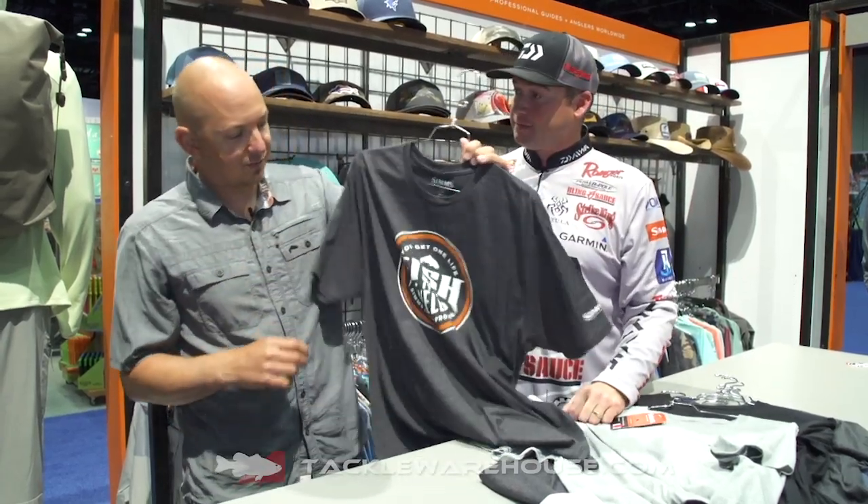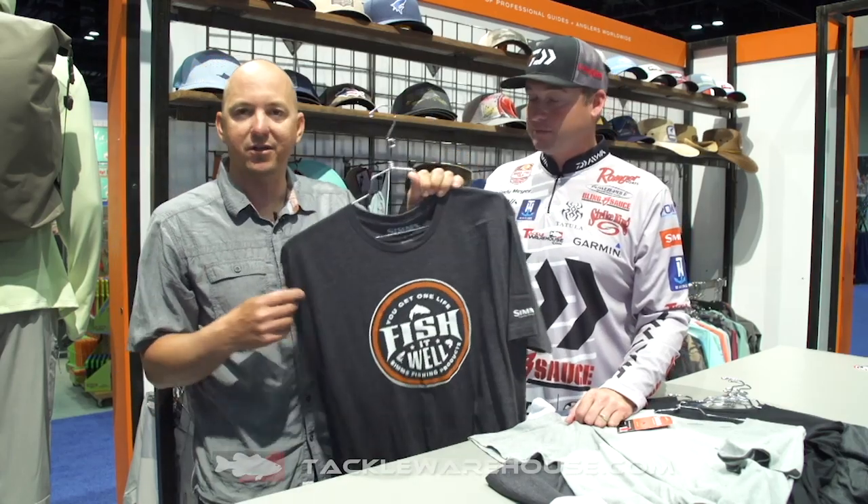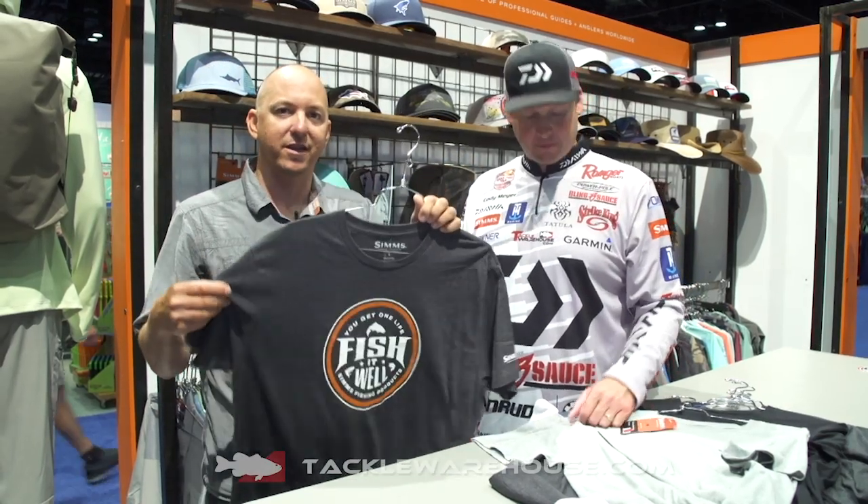A number of new styles for spring 20, just new technical t-shirts. They're cotton polyester, so they wear great, they're lightweight, they're super breathable.